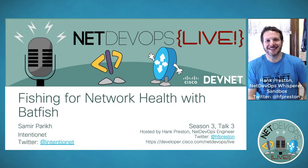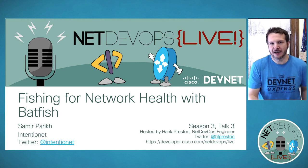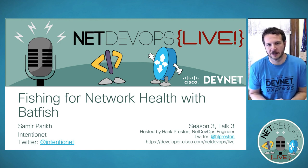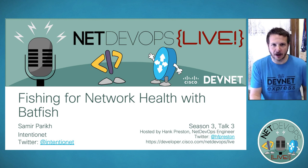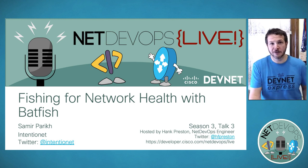Welcome back to NetDevOps Live, Episode 3 in Season 3. Joining me is Samir from Intentionet to talk about Batfish, a network validation and health check system that I personally think has a lot of magic under the hood. If you have questions during the event, please use the question panel in the webinar. We'll have a chunk of time at the end for dialogue. Samir, I'll hand it over to you.